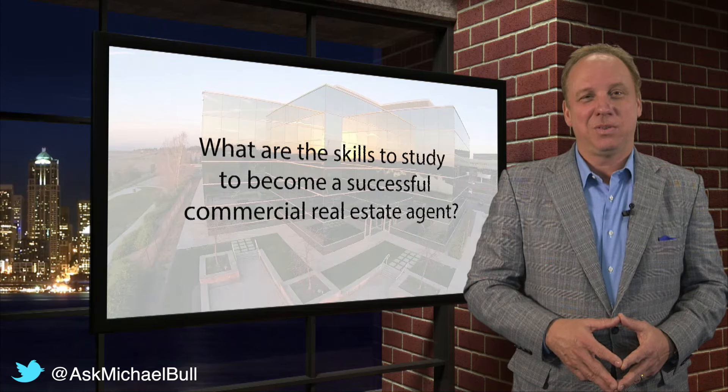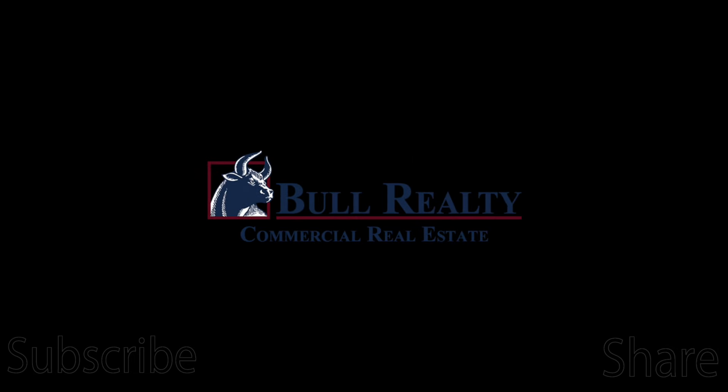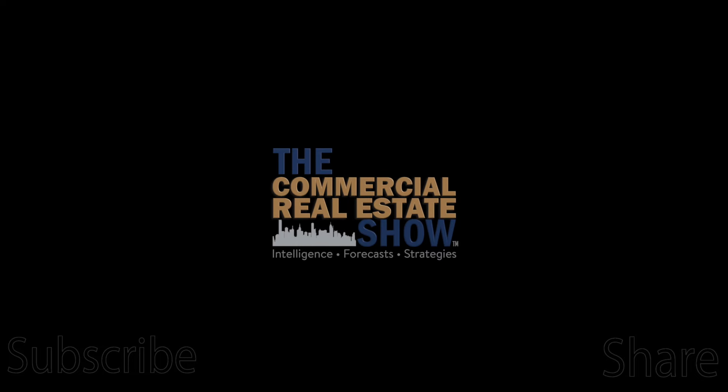If we may be of service, you're invited to reach out to us. Ask Michael Bull is brought to you by Bull Realty, commercial real estate asset and occupancy solutions at bullrealty.com; CCIM Institute, commercial real estate's global standard for professional achievement at CCIM.com/CREshow; Excelligent, providing verified commercial real estate information at excelligent.com; and the Commercial Real Estate Show at CREshow.com.